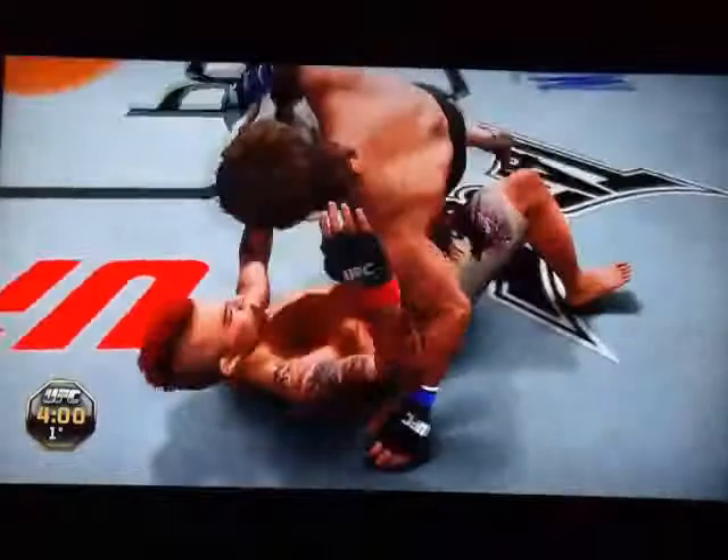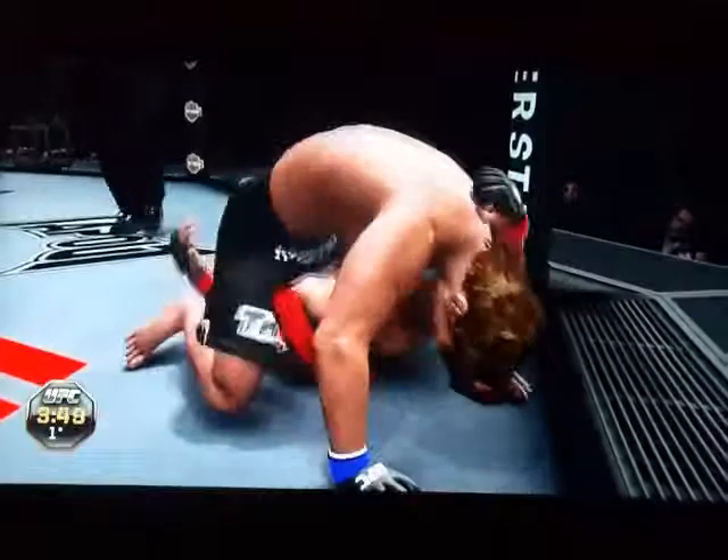Nice double leg. Passes to the half guard. And back to full guard. He's got it — keep him working. Side control. He's got his arm trapped and he's got the other arm trapped in between the legs.